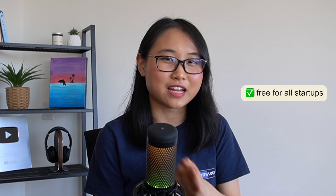Antimetal is free for all startups. So make sure you head over to antimetal.com/techwithlucy to get started with reducing your AWS bill. Thank you Antimetal for partnering with me on this video.